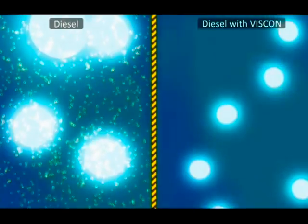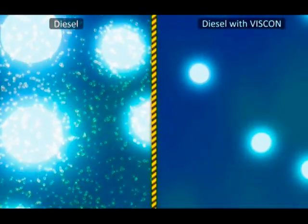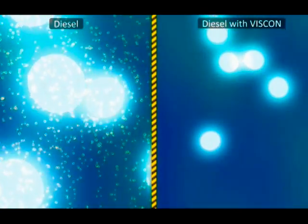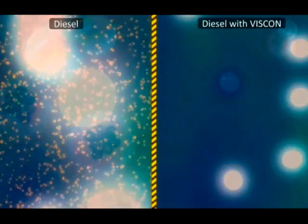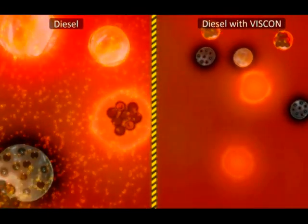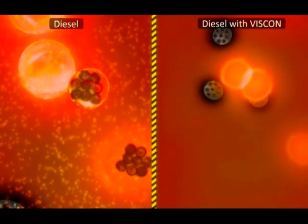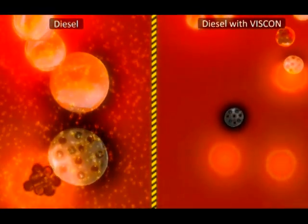Blending VISCON with the fuel reduces the overall size of the droplets and eliminates virtually all superfine droplets. When the raw fuel combusts, a mass of superfine droplets ignites explosively like a vapor cloud, releasing an excessive rate of heat. This contributes directly to the creation of nitrogen oxide.